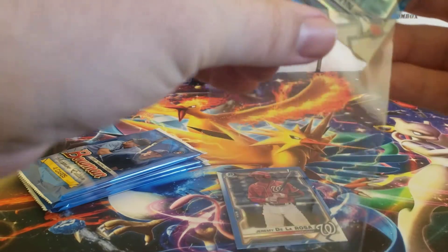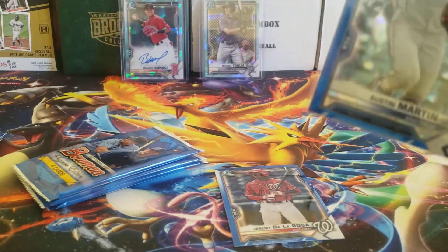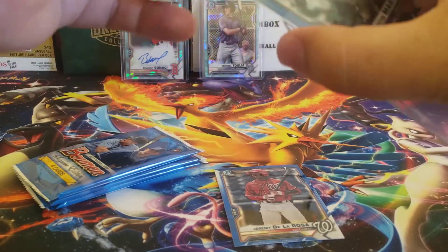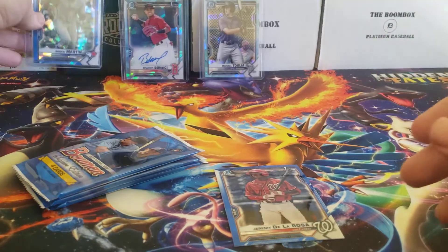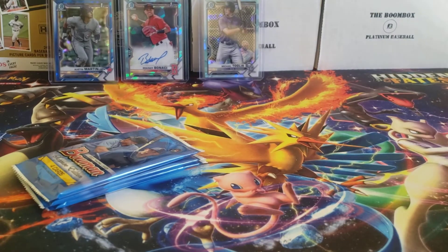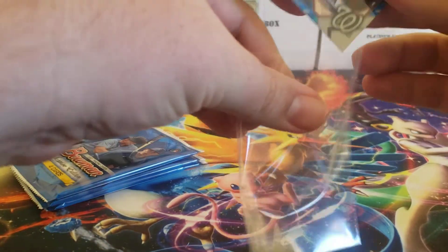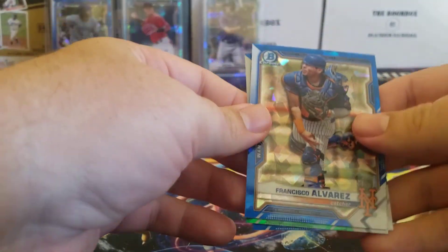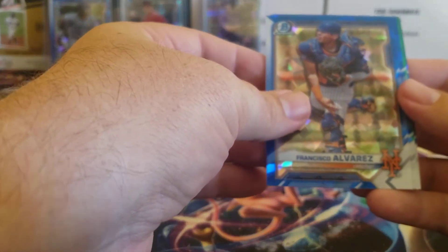We'll get that Austin Martin sleeved and top-loaded. And we'll sleeve up the De La Rosa for now — he actually sells pretty well.